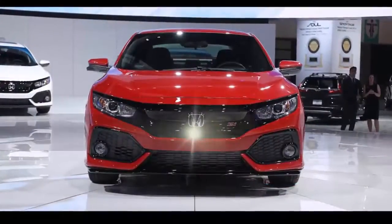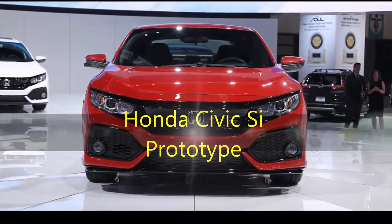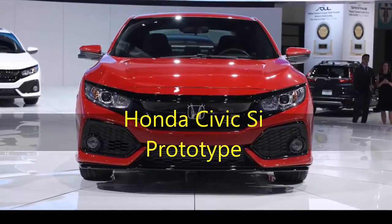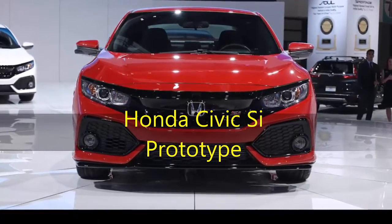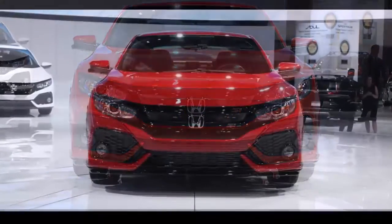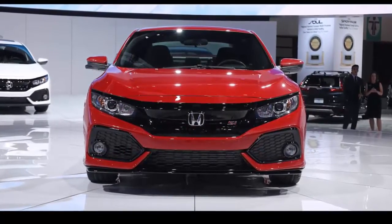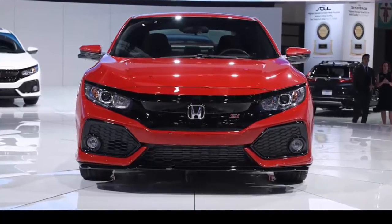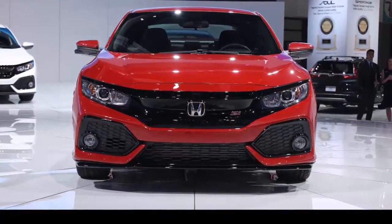Honda Civic Type R prototype. The last-generation Honda Civic lost its fun-to-drive character, but the new one brought it back big time. We love the standard Civic Coupe, but the upcoming Type R is the one we really want. The Civic Type R is turbocharged for the first time, but the six-speed manual remains the only transmission option.